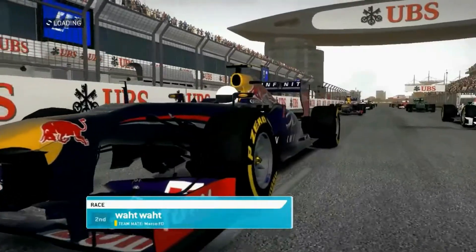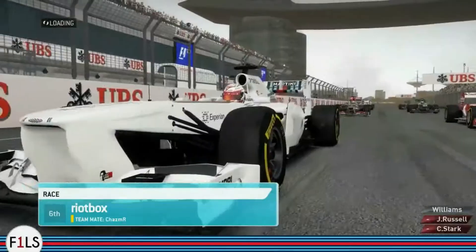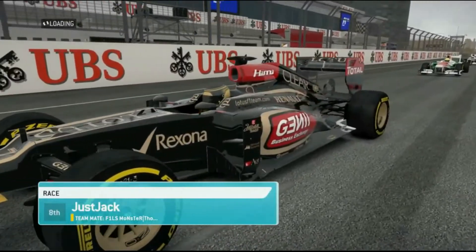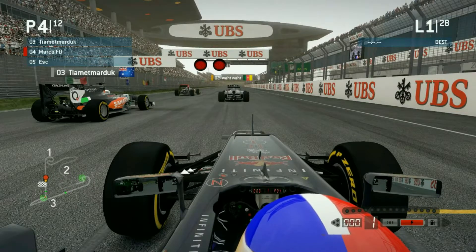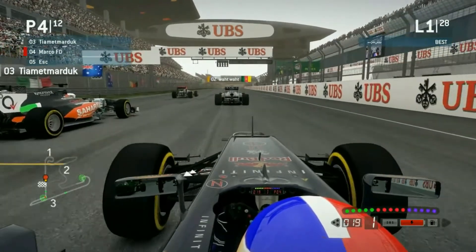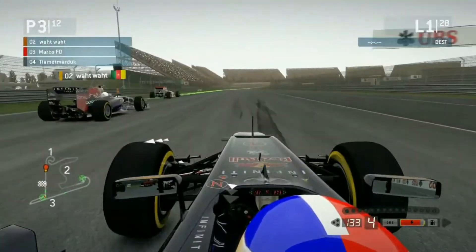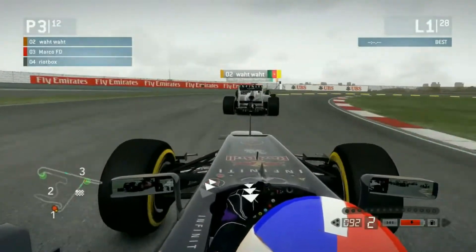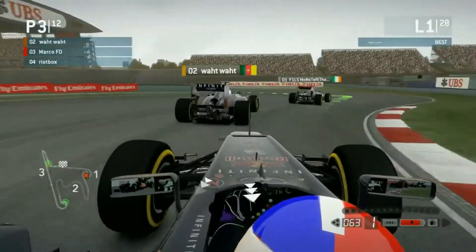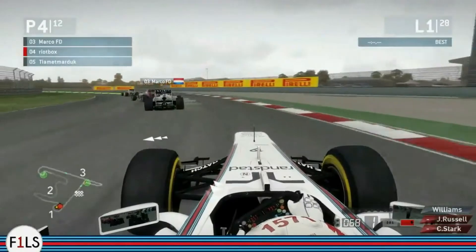It's race time — the drivers are lining up on the grid. I'm Marco FD, here with CalHD for the China Live Season race. Here is the start for the Chinese Grand Prix, round four. Getting a fairly good start — all getting through Turn 1 fine. We've got Jay up into fourth, and Ben has lost two positions coming off the start, going out of Turn 3. Going down towards Turn 4 and out of the first sector.